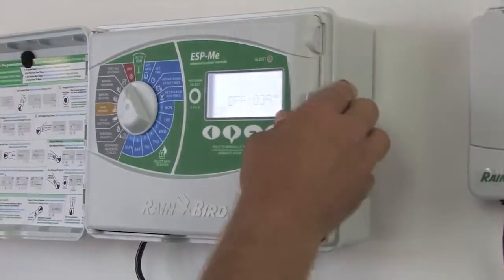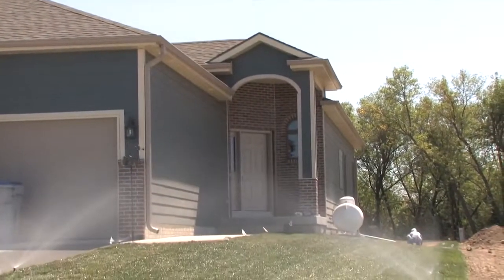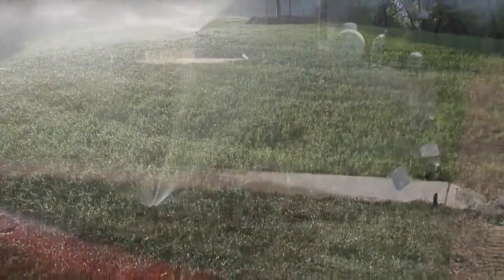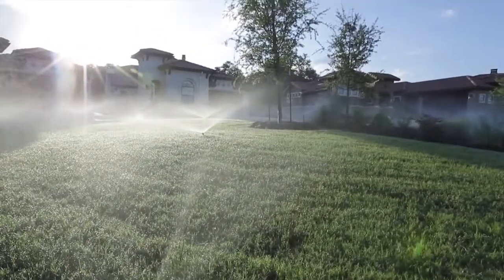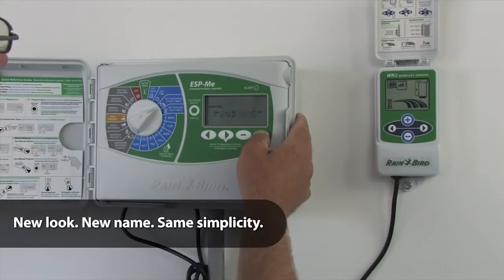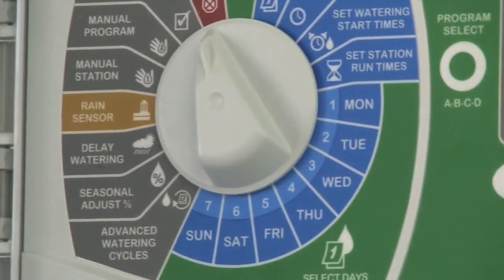With the ESP-ME, you'll save time and money, and avoid unnecessary callbacks. You now have the freedom to install the same controller on a variety of job sites, so you can grow your customer base like never before. With vibrant colors, intuitive dial, and an oversized bright LCD, the new ESP-ME is easy on the eyes and even easier to use.